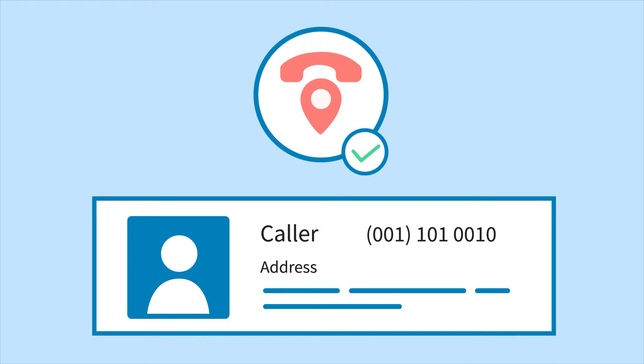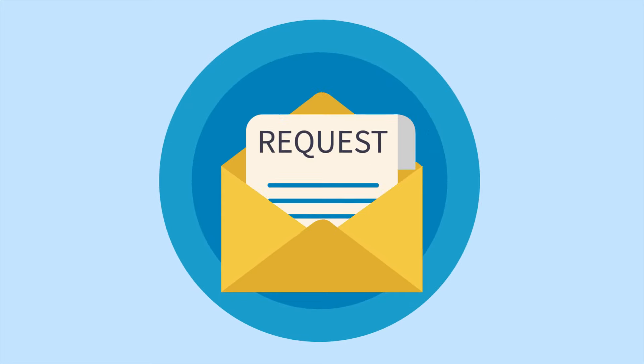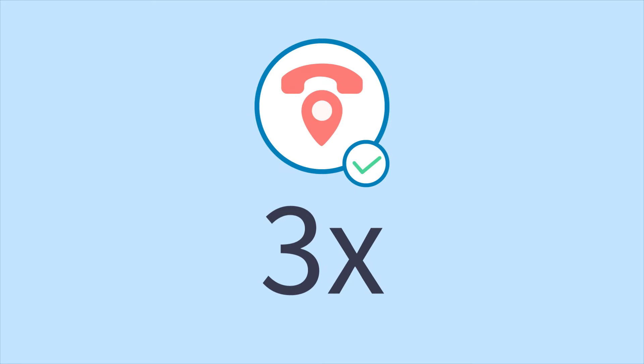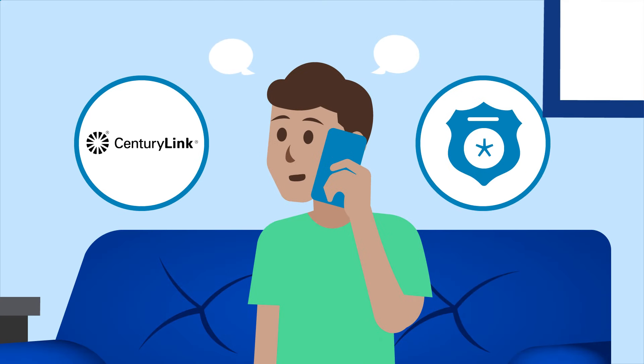If the trace is successful, the caller's information, such as their phone number, name, or address, will be captured by the CenturyLink Call Identification Center for our records. CenturyLink cannot share the caller's information with you without a legal request. However, if you've successfully traced a number three times, you can contact CenturyLink or local law enforcement and take action.